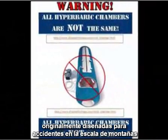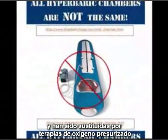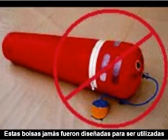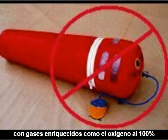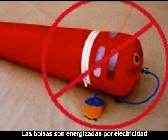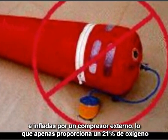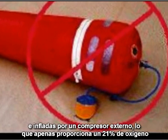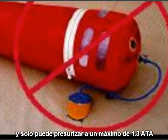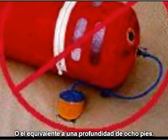Mild chambers are inflatable bags originally intended for use in mountain climbing accidents or air sickness, and have been substituted for pressurized oxygen therapy. These bags were never designed to be used with enriched gases such as 100% oxygen. The bags are energized by electricity and inflated by an external ambient air compressor, which merely produces approximately 21% oxygen and can only pressurize to a maximum of 1.3 ATA, or equivalent to a depth of eight feet.